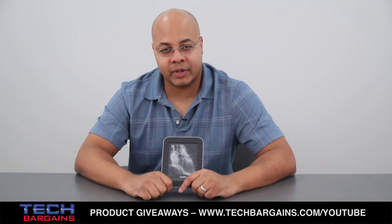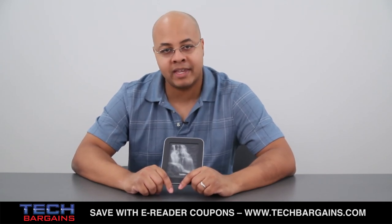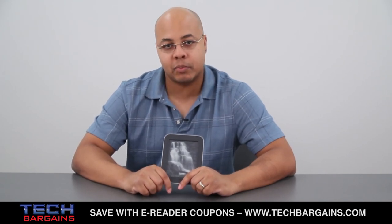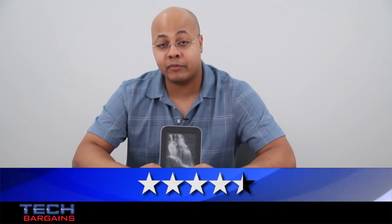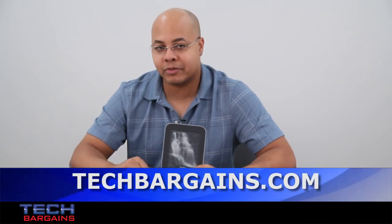We reviewed the original Nook SimpleTouch a few months ago and found it to be an impressive eReader. The Glow Light version merely refines a lot of its features, resulting in a lighter device that's very easy to use, has incredible battery life, and a uniform screen light that's very easy to adjust under low light or nighttime conditions. It can result in some eye fatigue for some users, and the library lending feature is still way too complicated. But these issues should not detract from the fact that this is an excellent addition to the Nook product line, which is why we decided to give the Barnes & Noble Nook SimpleTouch with Glow Light eReader a 4.5 out of 5.